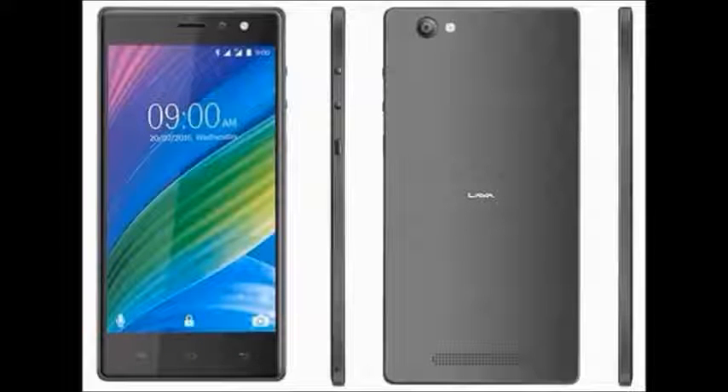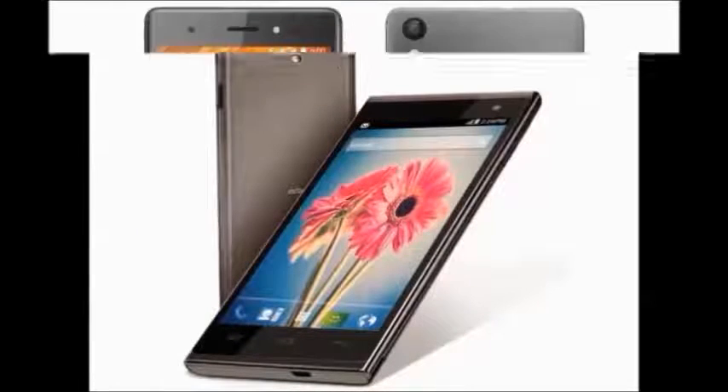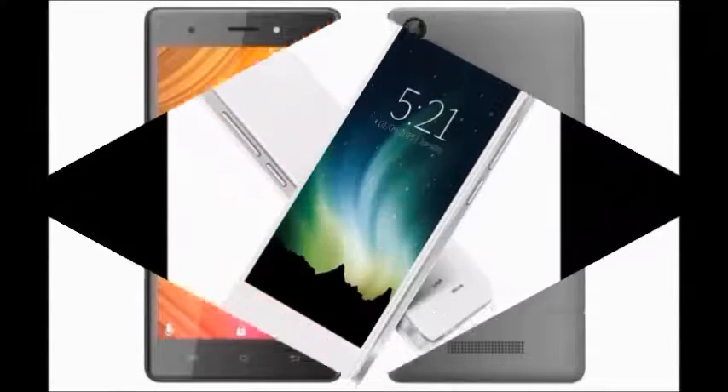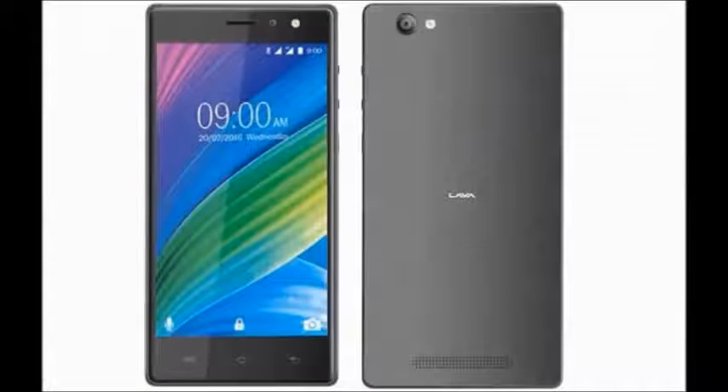Lava X41 Plus — this mobile was launched last month with a 5.0 inch display, 8 megapixel camera, 2GB of RAM, 2500 mAh battery capacity, and network technology with GSP, HSPA, and LTE. It has dual SIM support.